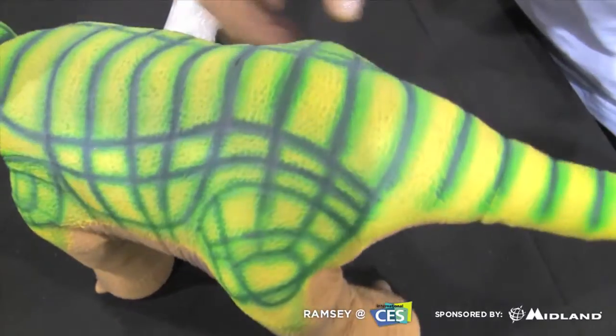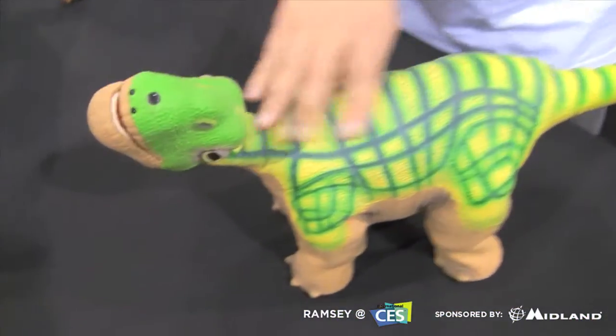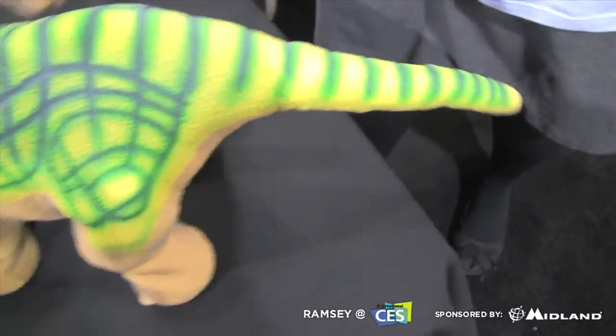He's completely reactive to your touch. Pleo has 14 sensors from his nose, on his head, all the way down his back, under his chin and in his cheeks. So as you can see, he likes that right there. And he's even wagging his tail. That's awesome.